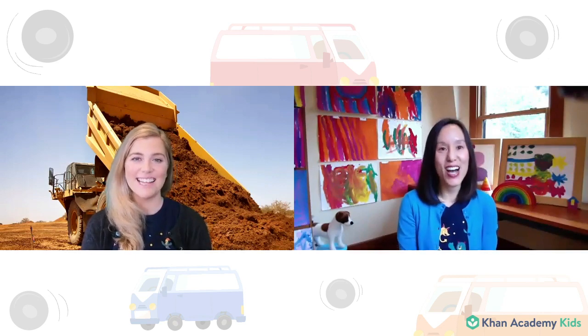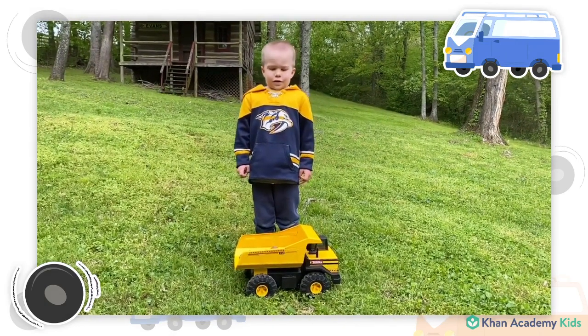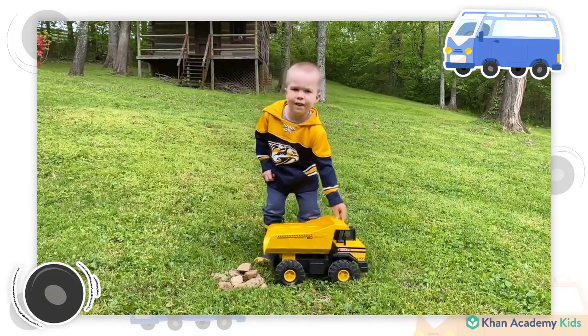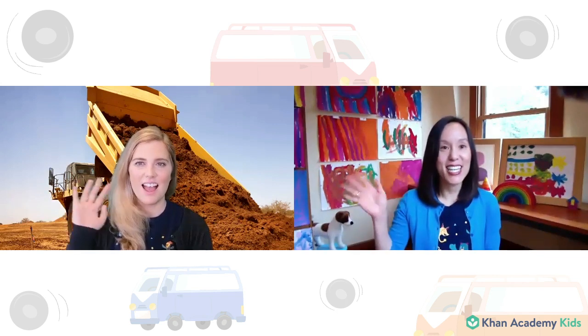Thank you so much for letting me share with you. Thank you, Dan, so much for showing us all of your vans — I loved that! Okay friends, now we have some friends that are going to show us their favorite trucks. All right, friends, now it's time for us to say goodbye for now. We really enjoyed talking about trucks, dump trucks, and vans today. Thank you so much for joining us — we will see you next time. Goodbye for now from Caroline, Sophie, and the Khan Academy Kids team. Bye everyone!